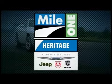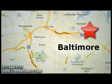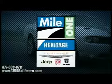Heritage Chrysler Jeep Dodge Ram, with two convenient locations on Roysterstown Road in Owings Mills and Harford Road in Baltimore. We're sure to have the perfect vehicle for you.